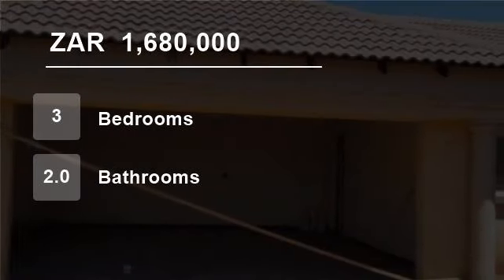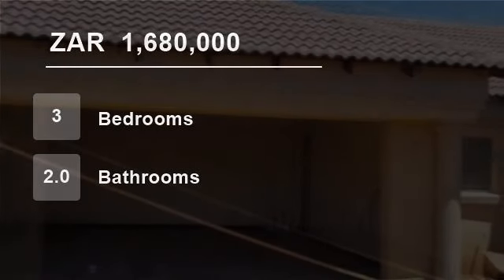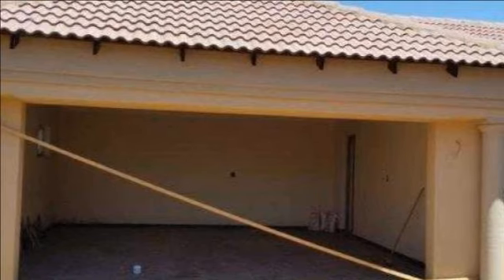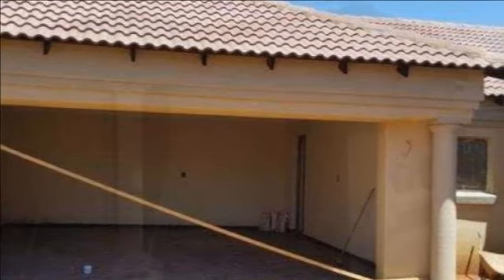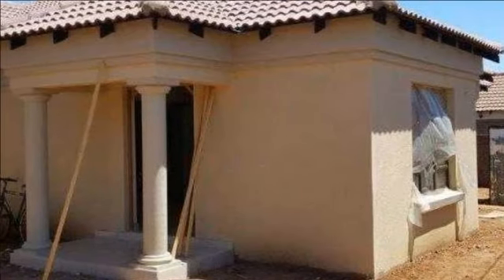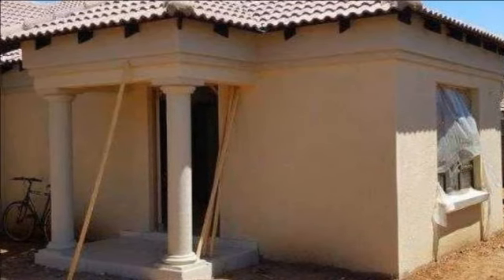Welcome to this three-bedroom house for sale in Daunport, Pretoria, South Africa, for R1,680,000. This lovely stunning brand new home offers the following features.